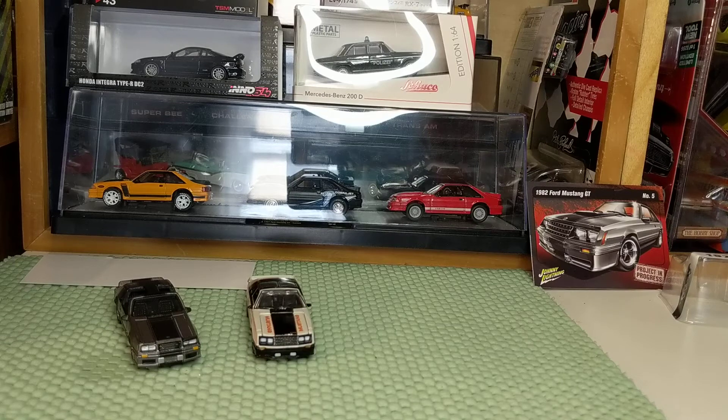A, B, or C in the comments — or if you want, just spell it out: 'Joe, I want to see your Mustangs,' 'Joe, I want to see your trucks,' 'Joe, I want to see one of each brand.' I won't make it that complex.